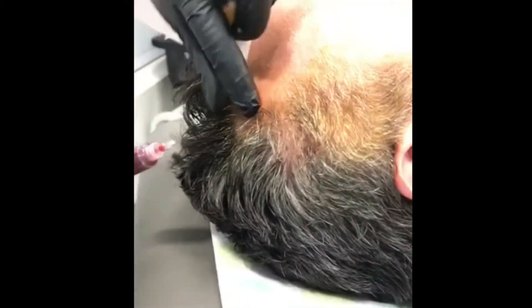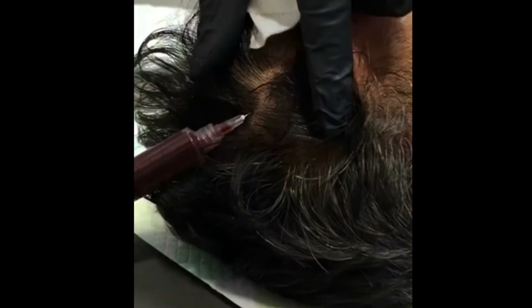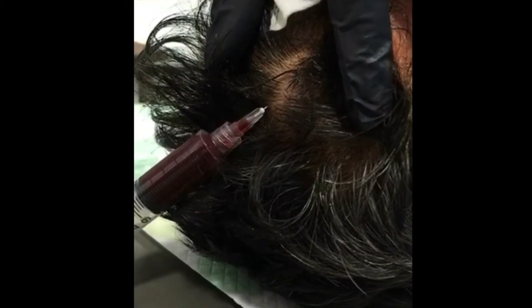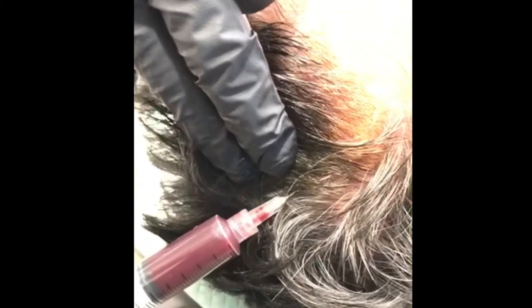The patient is awake while we do this, and this in-clinic treatment takes approximately 10 to 30 minutes, depending on the amount of area to be covered. We use a 27-gauge needle, which is similar to that used for fillers such as Juvederm.